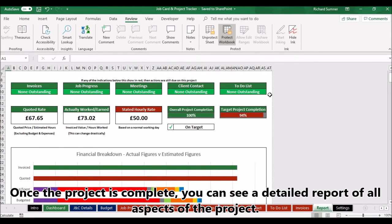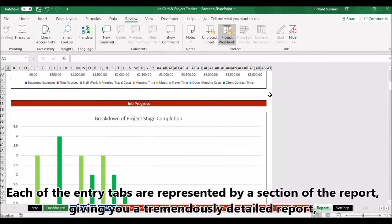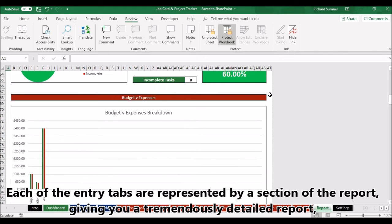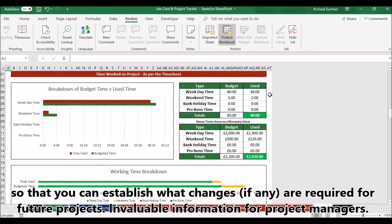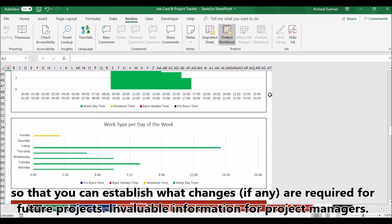Once the project is complete, you can see a detailed report of all aspects of the project. Each of the entry tabs are represented by a section of the report, giving you a tremendously detailed report so that you can establish what changes, if any, are required for future projects. Invaluable information for project managers.